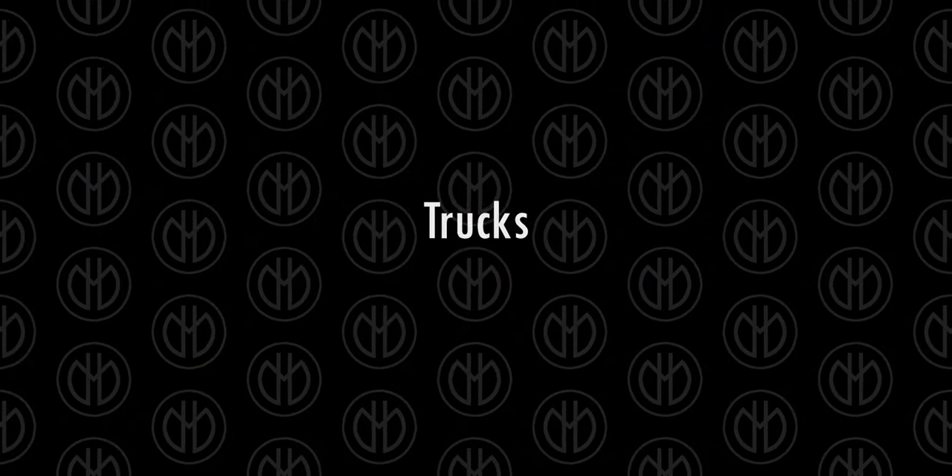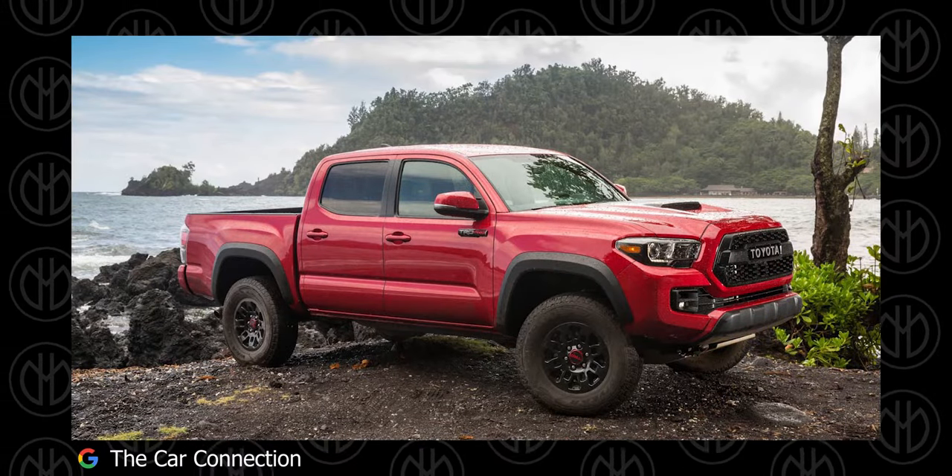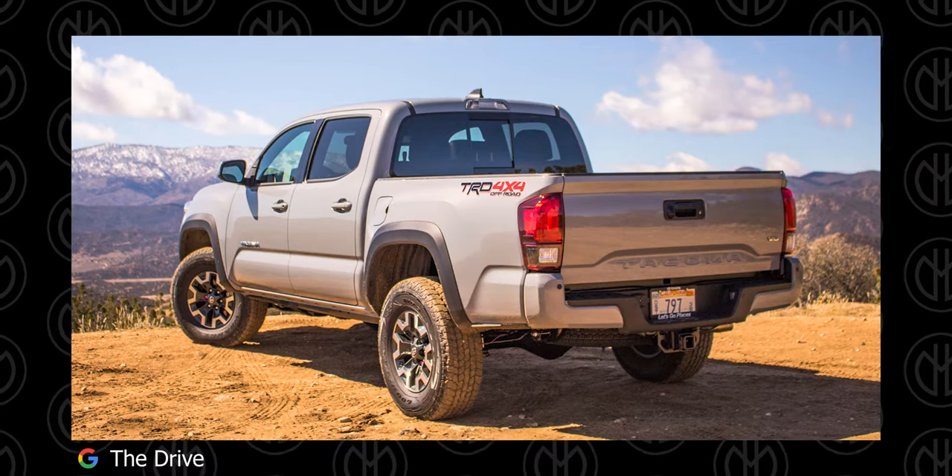Next we are looking at trucks. An honourable mention goes to the Toyota Tacoma. It's not added to the list to avoid redundancy, so let's continue.